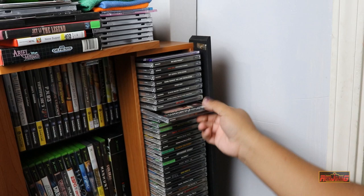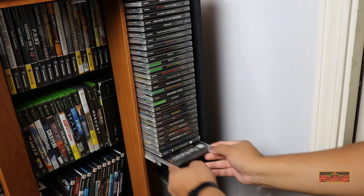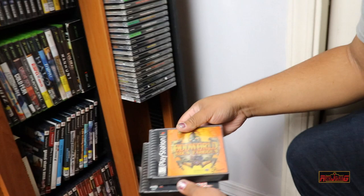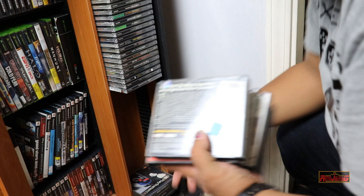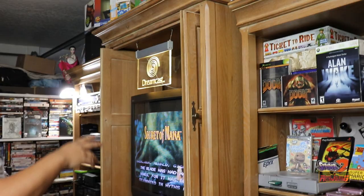Here we have some PS1 stuff. One of my favorites I just got — Dance Dance Revolution, Oddworld which I just picked up, and things like that. Double disc games at the bottom: Oddworld, Panzer Dragoon, all the Final Fantasies, Gran Turismo 1 and 2. Gran Turismo 2 is probably one of my all-time favorites when it comes to racing games — I've put too many hours into that.